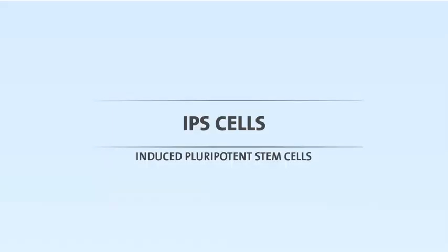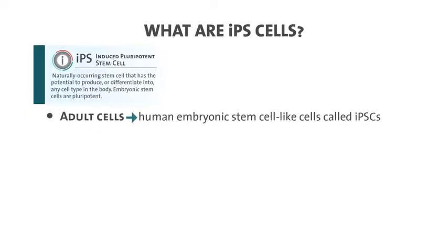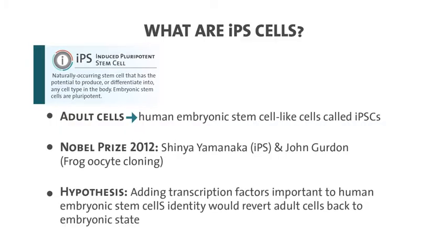One way to approach this is iPS cells, or induced pluripotent stem cells — taking adult cells and turning them into human embryonic stem cell-like cells. This was the Nobel Prize in 2012. Dr. Yamanaka's hypothesis was that by adding transcription factors — essentially master genes that turn on the expression of many other genes — specifically versions important for human embryonic stem cell identity, you could revert adult cells back to an embryonic stem cell-like state. Prior evidence from cloning technology and transcription factor-driven cell fate changes supported this idea.